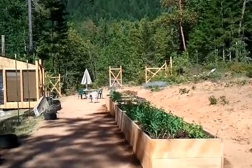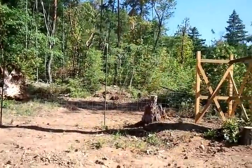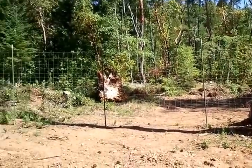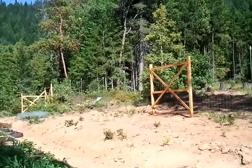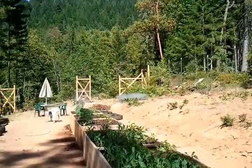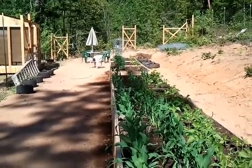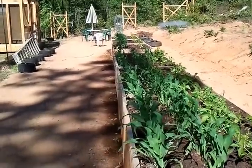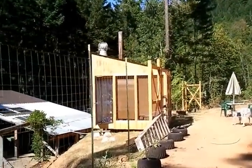Anyway, here's the garden and fencing — gates so you can bring the tractor in. Up here on the hill there's going to be more orchard, possibly grapes and berries. This box is 52 feet long and it's going to have a quonset hut-type greenhouse over it.